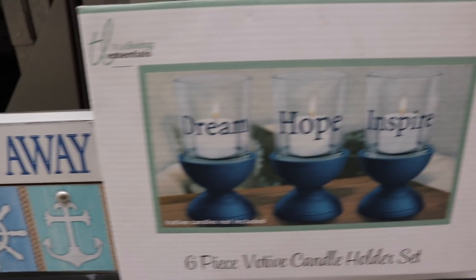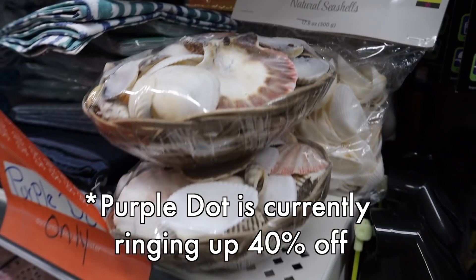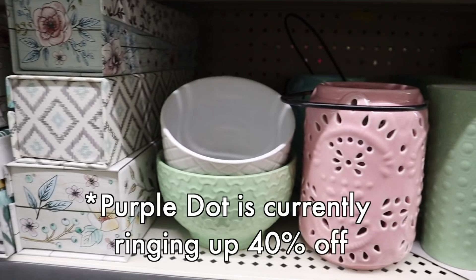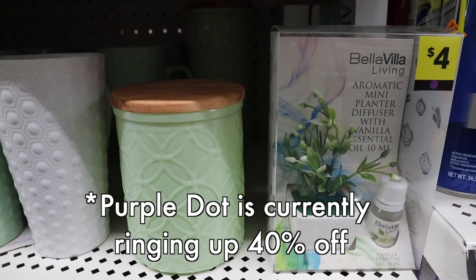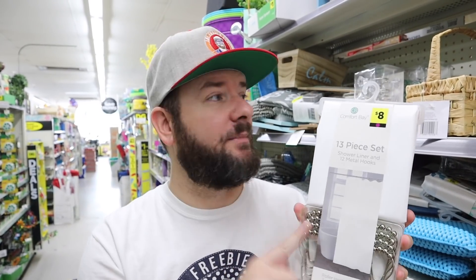Also be on the lookout for purple dot home — this is what a purple dot looks like. Right now these are 50% off, and they're going to be an additional 50% off with the clearance event. So for example, this item is $8 — 50% off makes it $4, then an additional 50% off makes it $2 instead of $8. Really great deal on that purple dot home stuff.